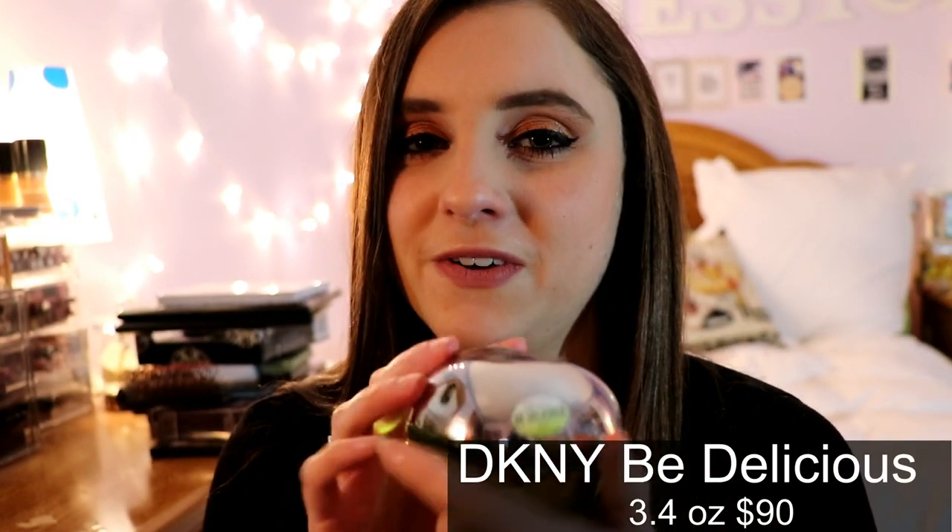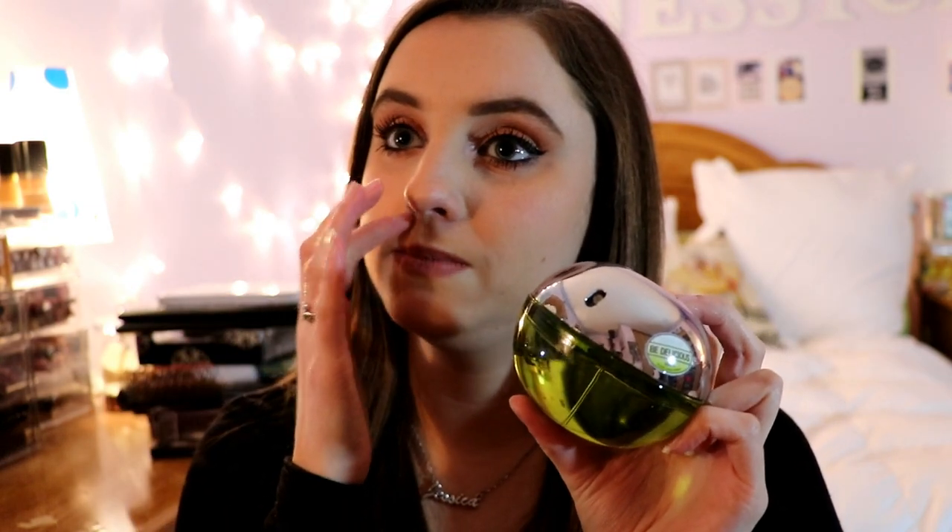Next is DKNY Be Delicious — a very popular fragrance that a lot of people have had at some point. It's been around for a while; it just smells like apple and cucumber, very citrusy and fruity. A cool little tip: if you put it in the refrigerator in the summer it literally becomes the most refreshing fragrance you'll ever smell. I would only recommend it for summer, though I've kind of grown apart from it.